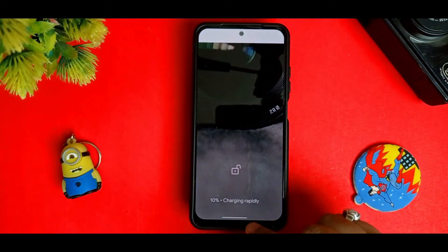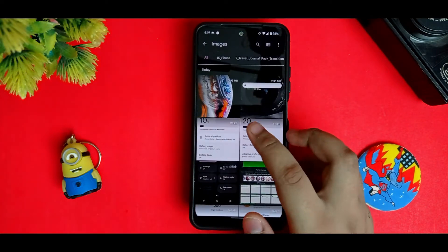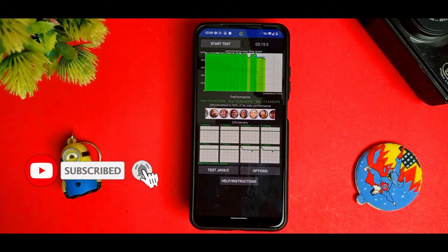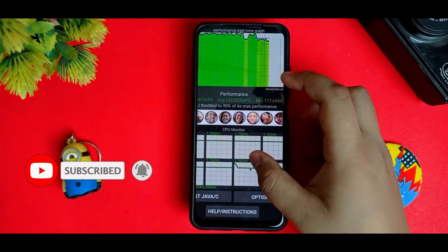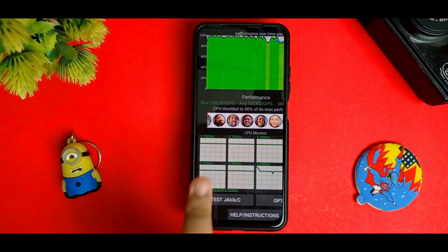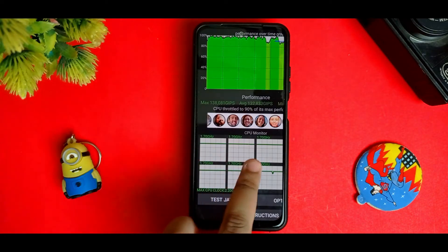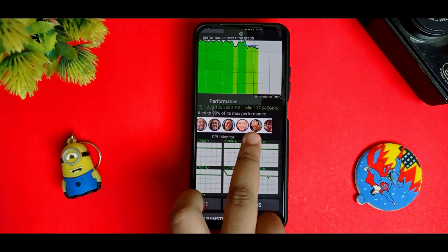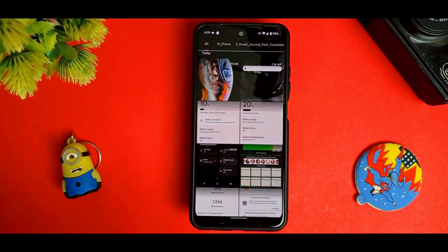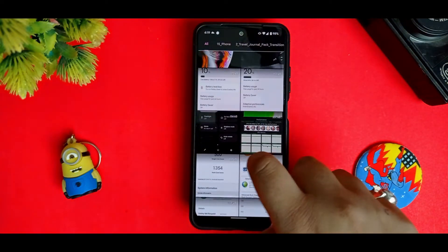For the charging speed, it supports rapid charging as you can see. For the CPU throttling test, the result is 90% of its max performance. The max GIPS is 138,081 and the minimum is 11,764 GIPS, so you don't get much more performance from this ROM.